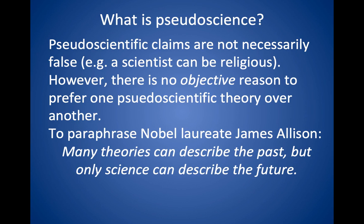Pseudoscientific claims are not necessarily false. Scientists can certainly be religious and have religious views. But there's no objective reason to prefer one over the other. To paraphrase a Nobel laureate: many theories can describe the past, but only science can describe the future — because science can be tested.